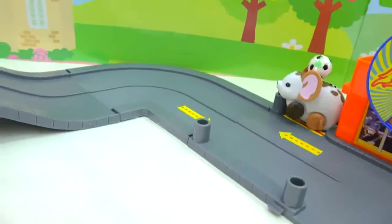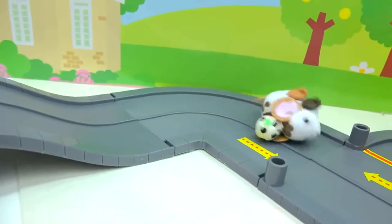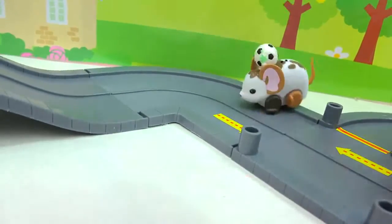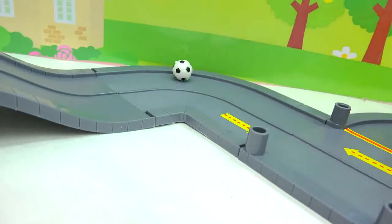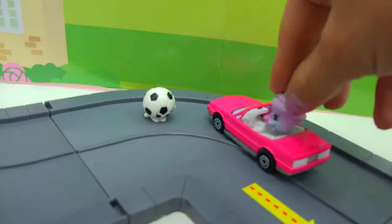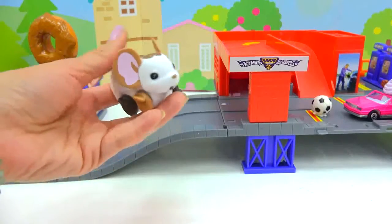Sadie Soccer Ball! It's racing around! Sadie Soccer Ball, are you okay? 'Yep, I'm having a ball of a time!' Oh, that is so cute!